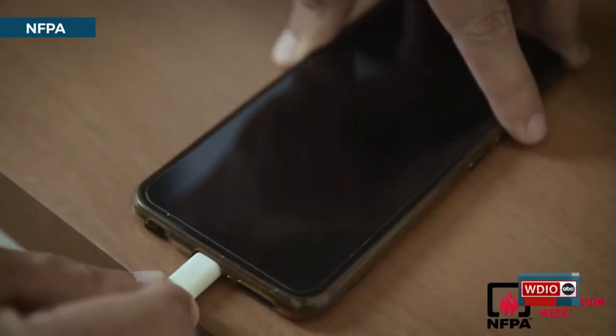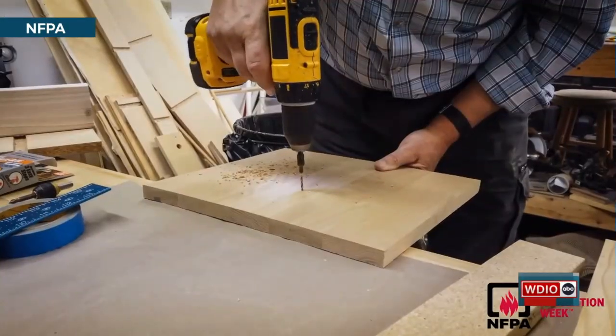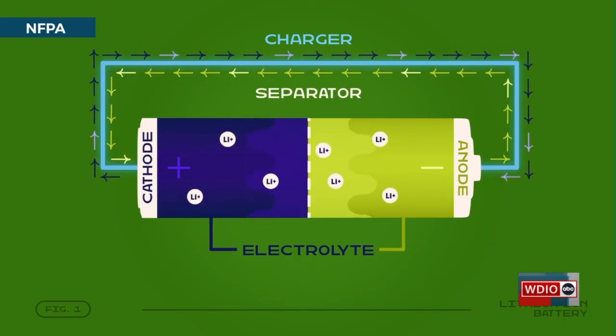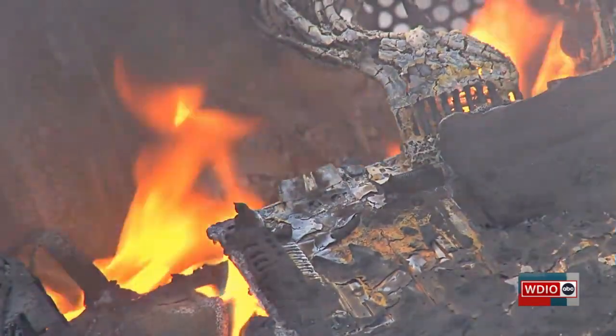You commonly will see them in your cell phone batteries, laptops, any power tools. Lithium-ion batteries provide charge for products by having lithium ions move back and forth to create a charge. But if the battery gets damaged or gets too hot or too cold, things can go south fast.